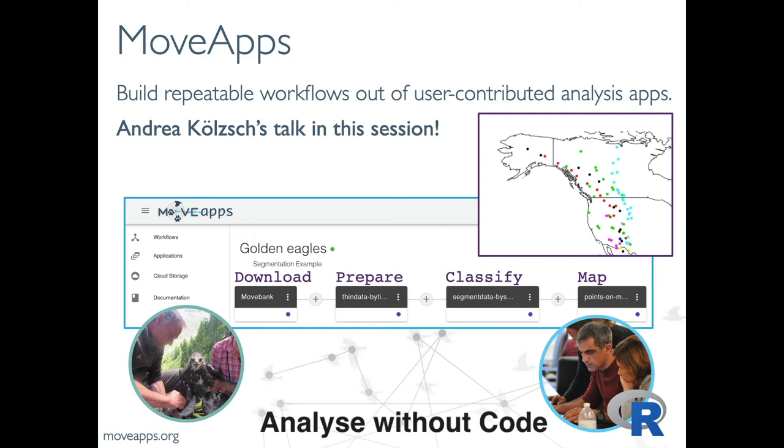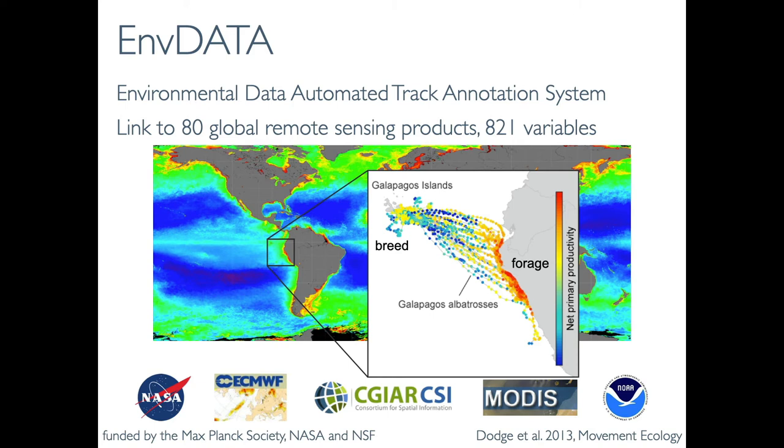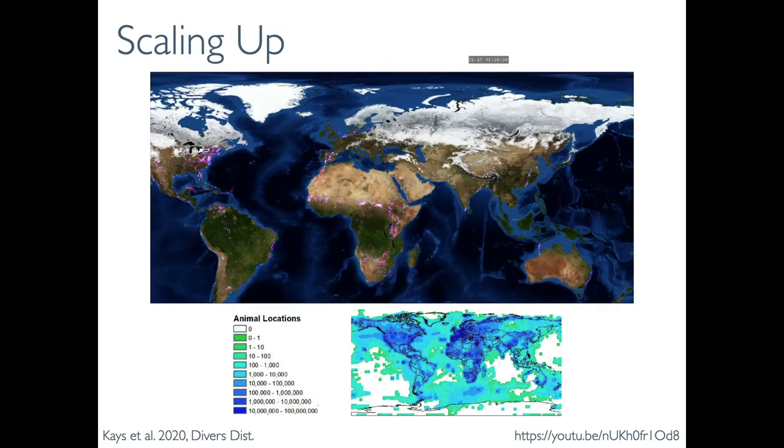MoveApps is a brand new analysis platform that allows you to build repeatable analysis workflows out of user-contributed analysis apps. For more on this, I'd refer you to Andrea Kolsch's talk, also in this session. Lastly, the Environmental Data Automated Track Annotation System allows users to link animal tracking data and related time-location records to hundreds of environmental variables available through global remote sensing and weather reanalysis products.